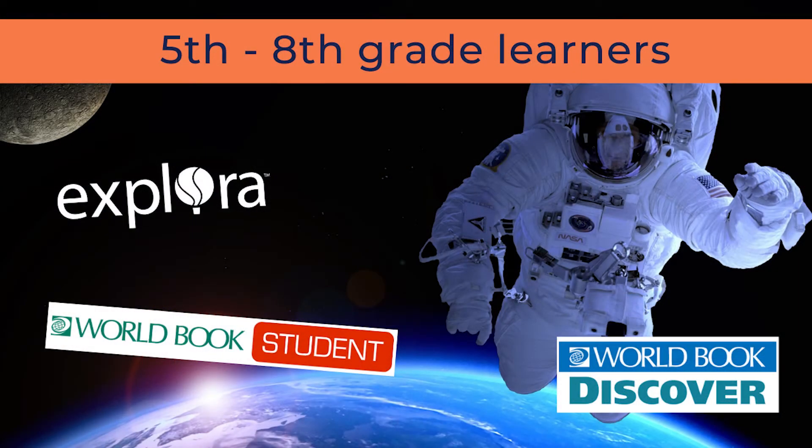For students in grades 5-8, available databases include Explora for Middle Schools, World Book Discoverer, World Book Student, and Pronunciator.